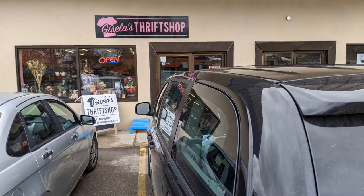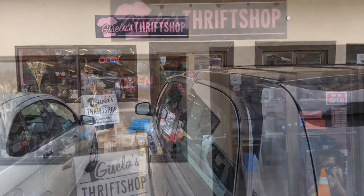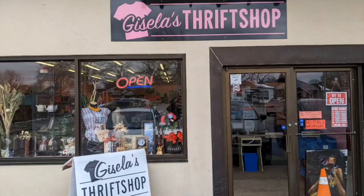Welcome to another of Hawaiian Shirt Papa's tours. This one is of Gisela's thrift shop in St. Thomas. It's not in the most obvious location, but not a bad location either. It's on a secondary street, but it has lots of parking.